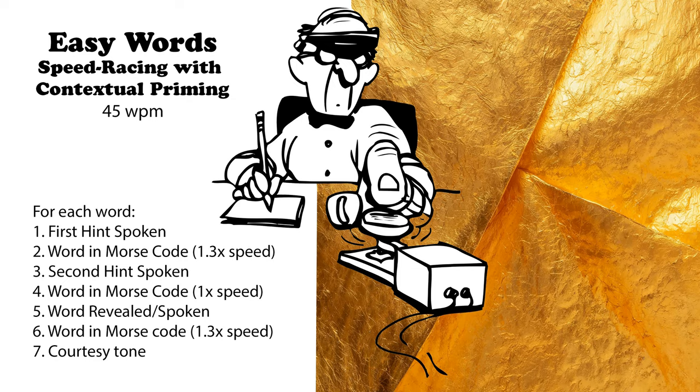A tool used in gardening. Often handheld and sharp. Shears. Worn in water. An aquatic safety device. Life jacket. A type of furniture. Found in bedrooms. Dresser.